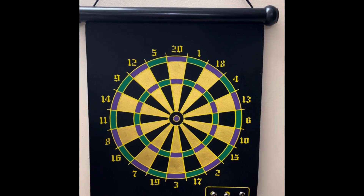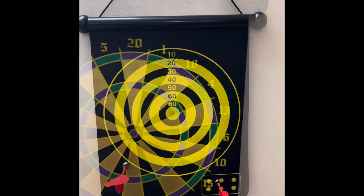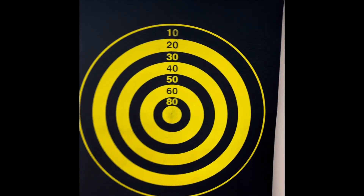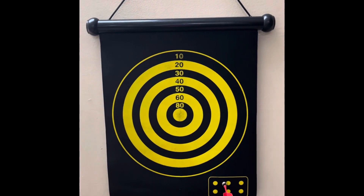If you have an S-Bank or HSBC credit card, you get 5 to 7.5% off. Next is a dart game. You get 6 magnetic darts. Both sides have 2 different models. This is also good for kids' concentration and is one of the most useful indoor games.